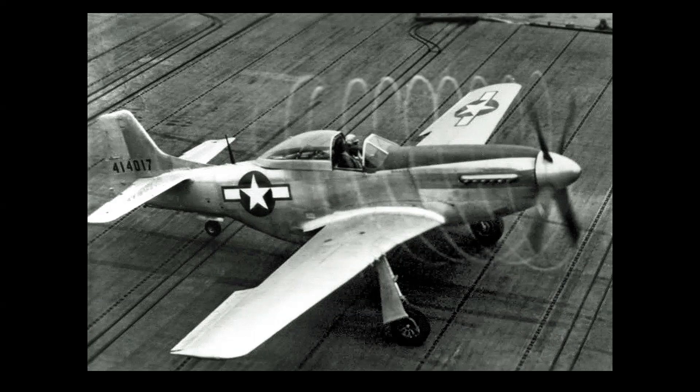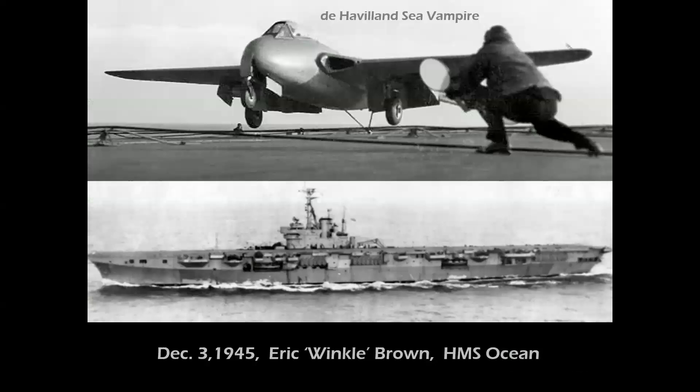It was decided that, especially by that point in the war, there was no real need to integrate Army Air Forces aircraft or unusual non-operational aircraft into carrier usage. Another factor was that it was the very beginning of the jet age. Just a year later, Commander Eric 'Winkle' Brown flew a de Havilland Sea Vampire, landing aboard HMS Ocean and taking off again on December 3rd, 1945 — the first time a jet airplane ever operated from an aircraft carrier.